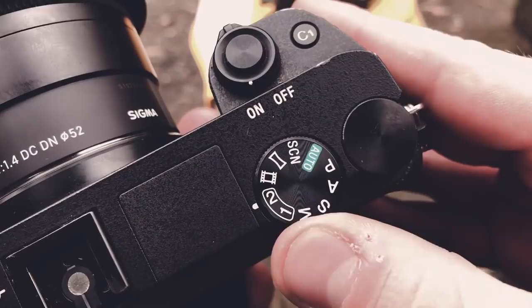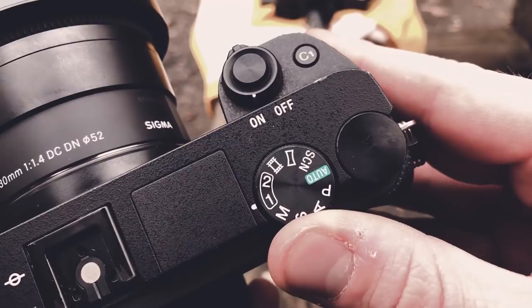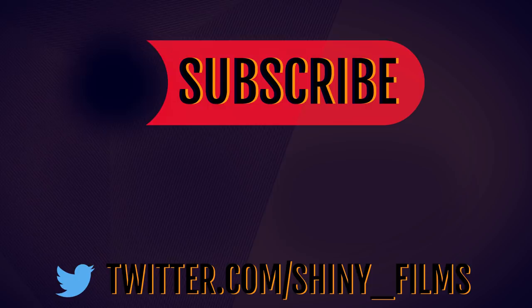So that's my top 15 picks for video cameras for YouTube and video making. What do you think is the best out of this list? Are there any cameras you would add? Have your say in the comments below. Make sure to subscribe to my YouTube channel and follow my Twitter at shiny_films. Check out my other videos, and until the next one, stay shiny.